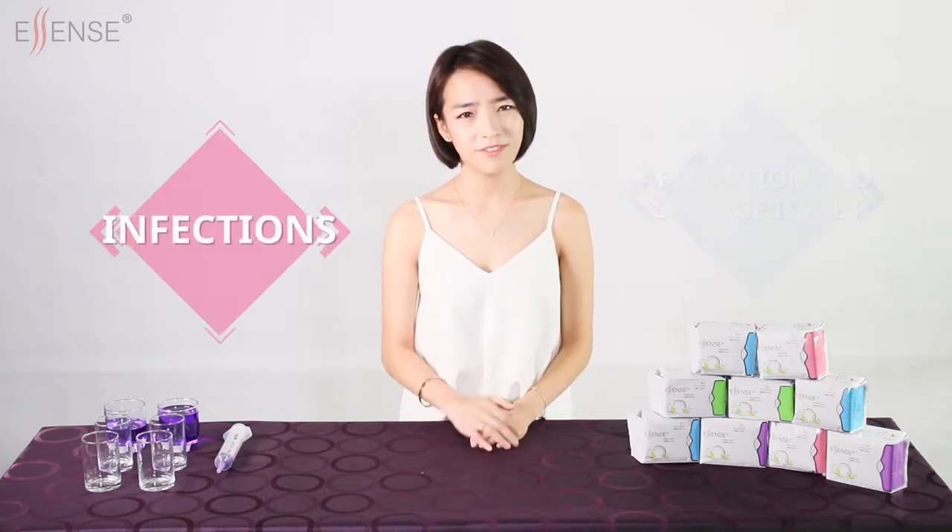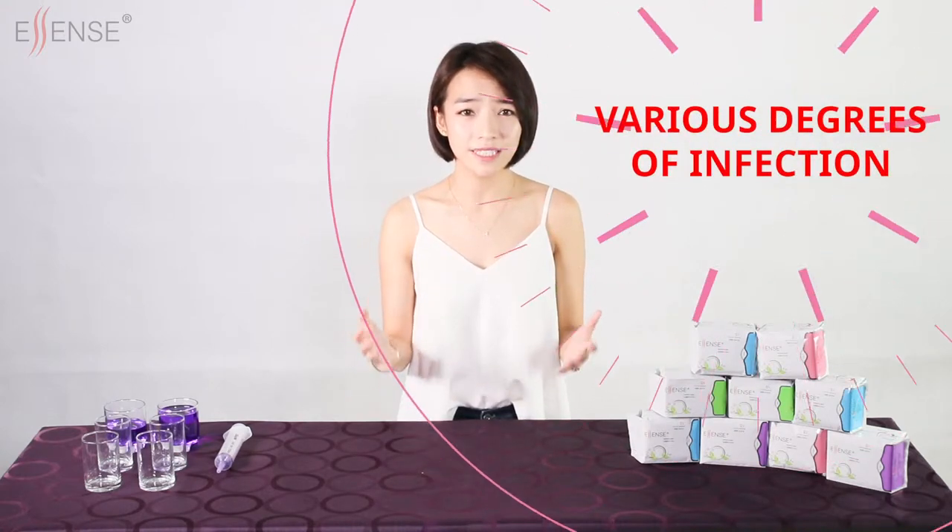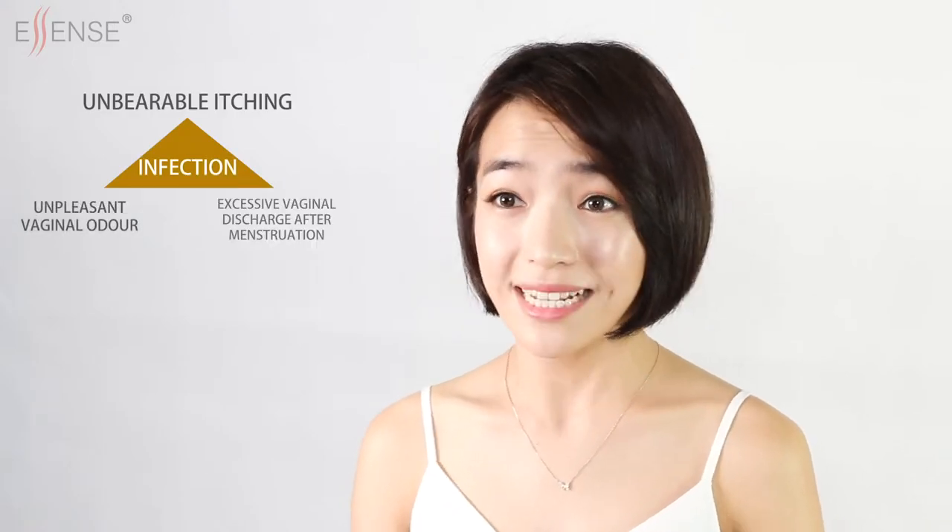During the menstrual period, most women are bothered by these few things: uncomfortable sanitary pads, absorption and leakage issues, infections, irregular menstruation and menstrual cramps, period accompanied with various degrees of infection, unbearable itching, unpleasant vaginal odour, and excessive vaginal discharge after menstruation.